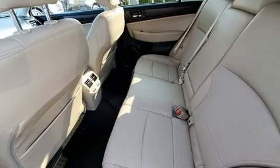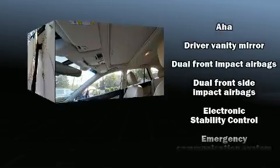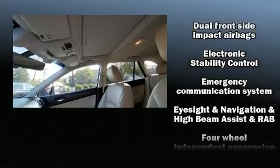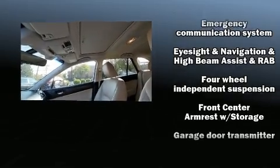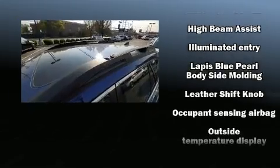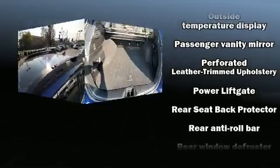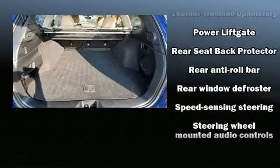Subaru also prioritized safety and security with features such as dual front impact airbags with occupant-sensing airbag, head curtain airbags, traction control, anti-whiplash front head restraints, a security system, an emergency communication system, and four-wheel disc brakes with ABS.